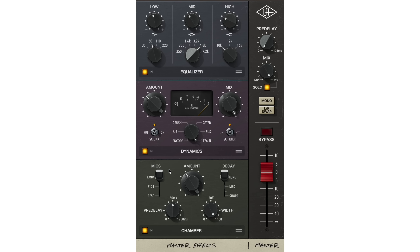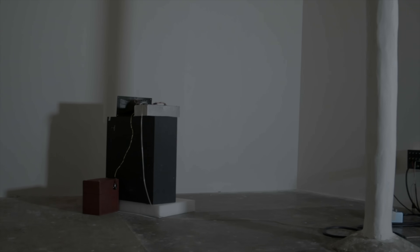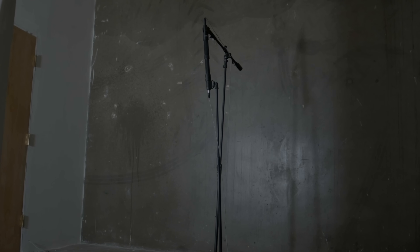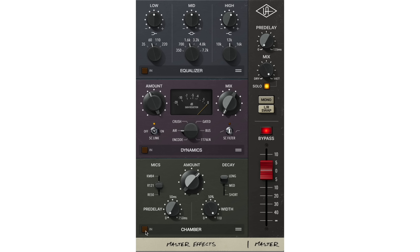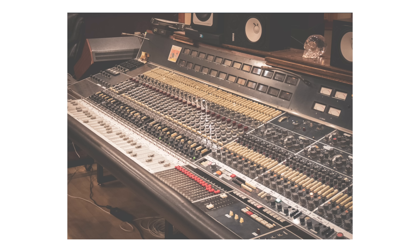Last but not least, in my favourite module and a lesser known aspect of Sound City, we have the reverb chamber, and that is where I'm going to be placing my vocals. Taking them from a dry sound to: There's something in the way you talk, there's something in the way you want.